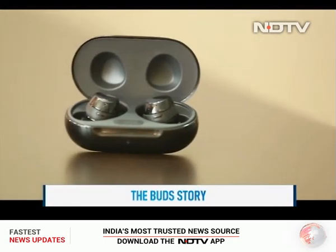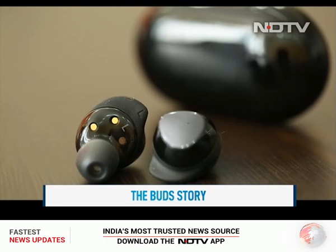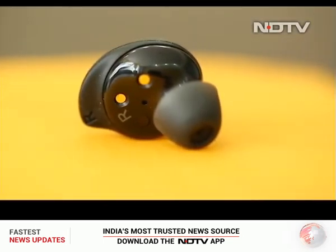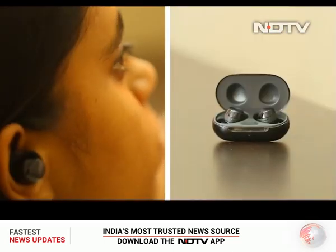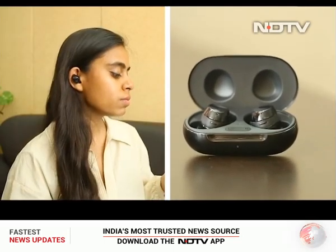Buds — easily the most trending term of this year, and rightly so, as every brand is taking out their best possible version of true wireless earphones. Today we look at two options: one that focuses on audio quality, and another that wants to give a premium experience at an affordable price.